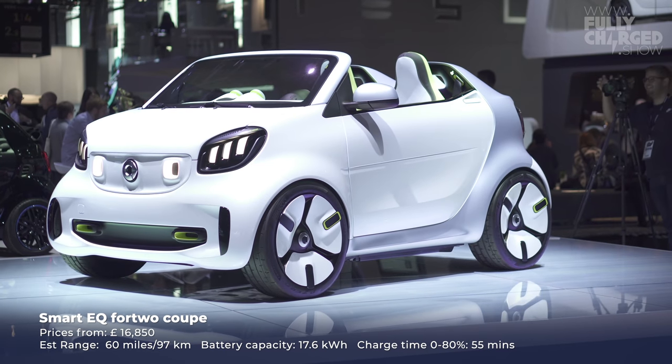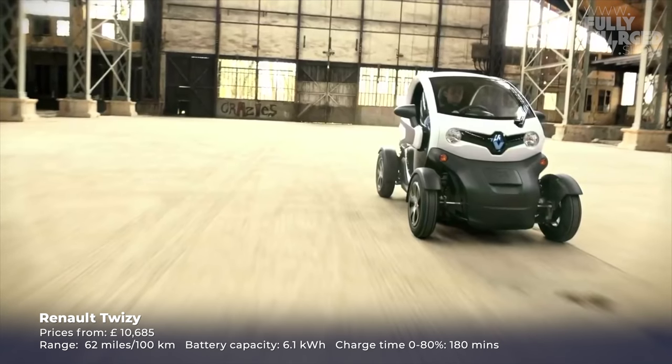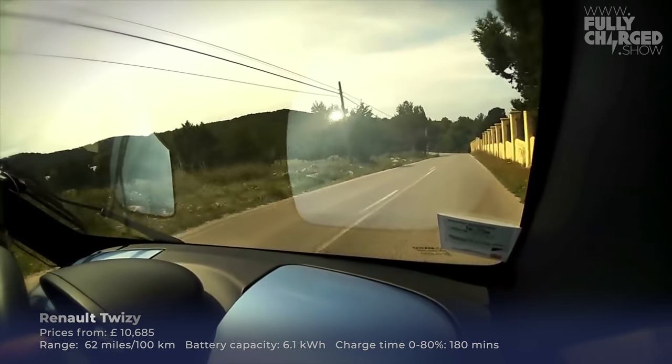Smaller still is the Smart EQ — mind-bogglingly small and incredibly safe; its safety ratings are amazing for such a little thing. And if you want to go even smaller than that, the Renault Twizy — I met the designer just last week in Paris. I always thought it was a little bit like a 1970s bathroom fitting with wheels, but it is such fun to drive. If you ever get the chance to have a test drive in a Twizy, I guarantee you'll be smiling and laughing after about two minutes.